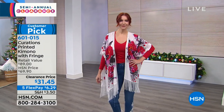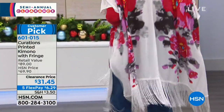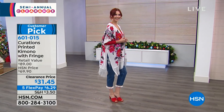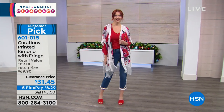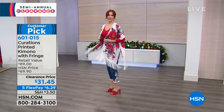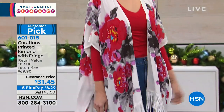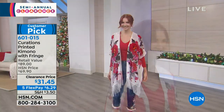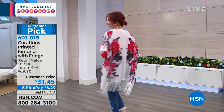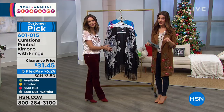We're talking about Curations, our HSN-exclusive brand. And this is a kimono with a fabulous fringe — it's on clearance today for $31.45, over 50% off. It's a customer pick and almost every single review is five stars. I'm going to call it a wearable work of art. Every woman should have something like this in her wardrobe — that go-to piece that instantly adds drama, passion, color, movement, and makes you feel absolutely glamorous. And you didn't spend a fortune.